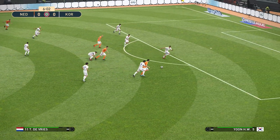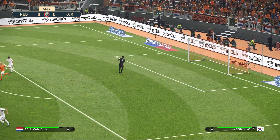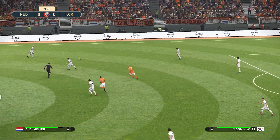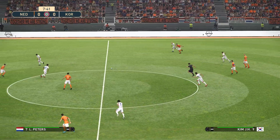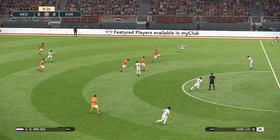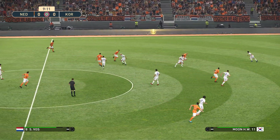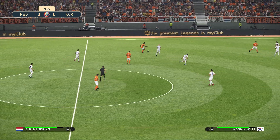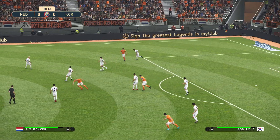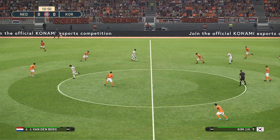The Breeze shoots and it's saved by Park. Moon, Choy, here's Lee — Meyer, back to Van Dyke, back to Boss, here's Van Dyke again. Coming back by the Koreans, here's Moon, Kim.